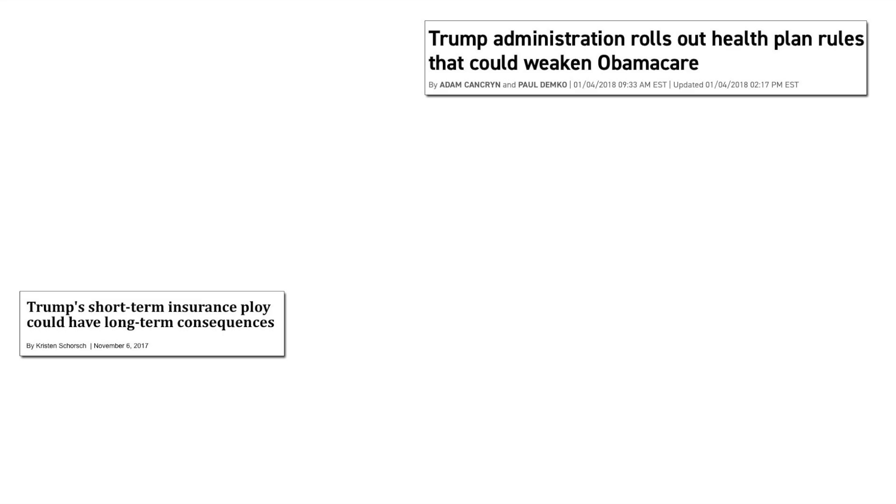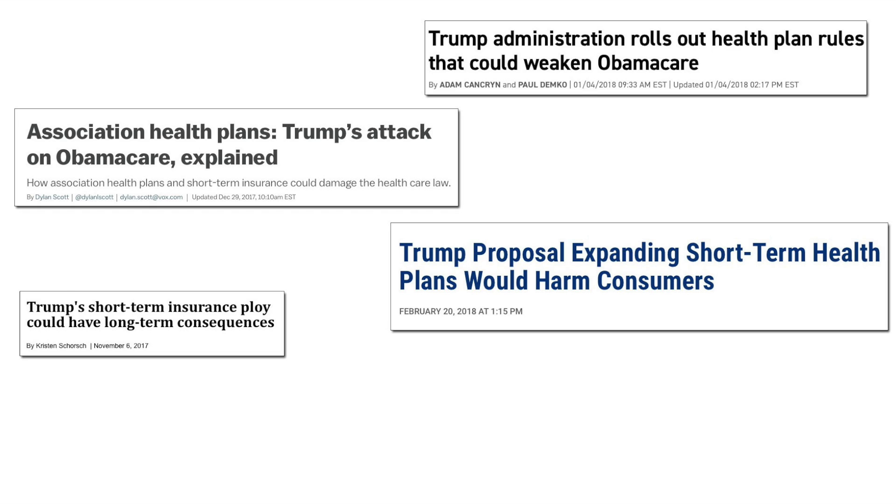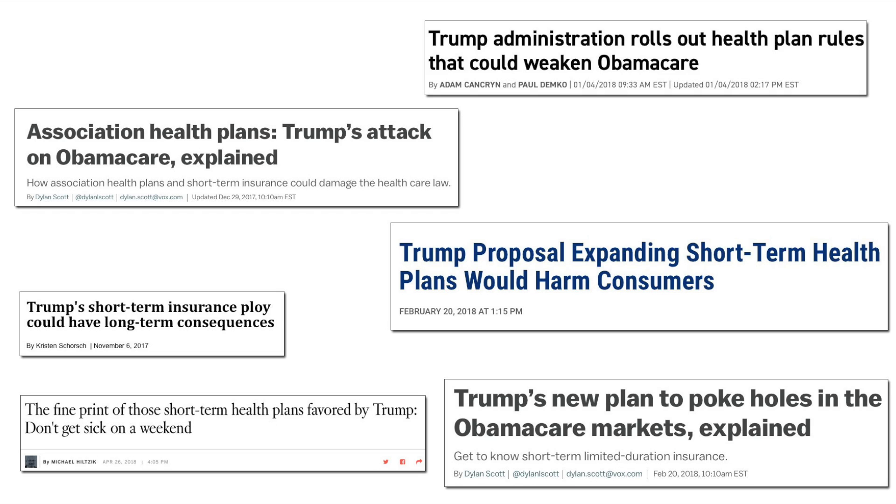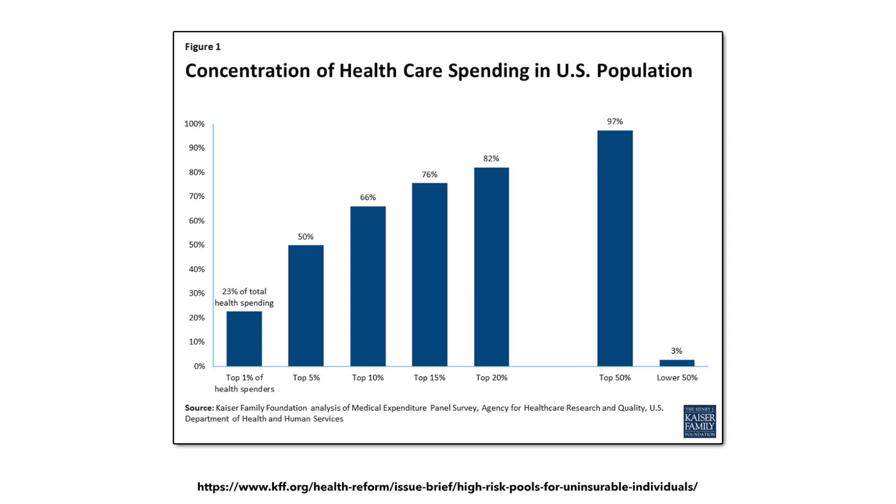There's been a lot of concern in recent months about an executive order by Donald Trump to remove restrictions on short-term and association healthcare plans. Why is this such a problem? To understand that, you have to understand how risk pools work. According to the Kaiser Family Foundation, one of the most respected sources for reliable, accurate healthcare policy data, in the United States, around 1% of the population eats up a whopping 23% of total healthcare spending.